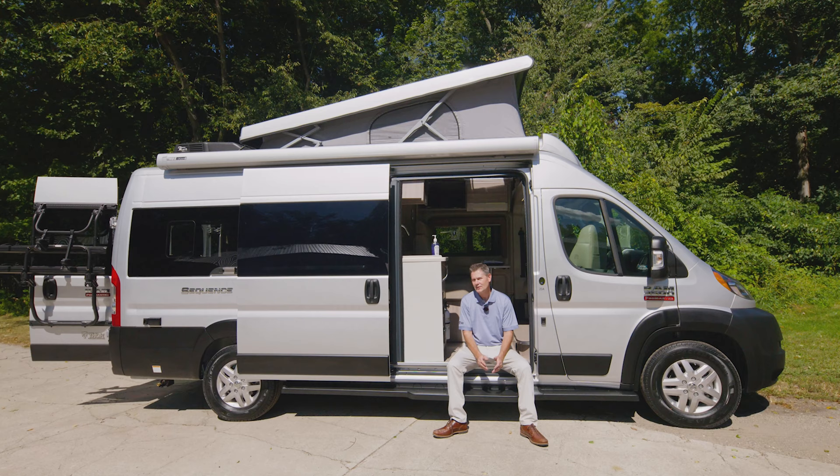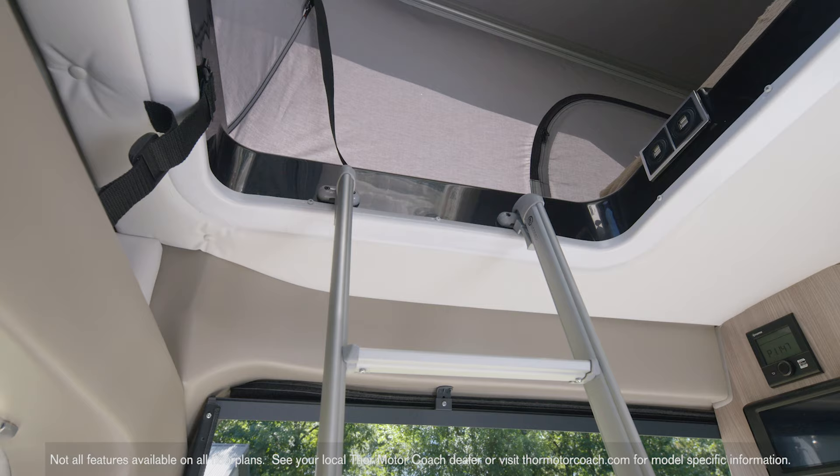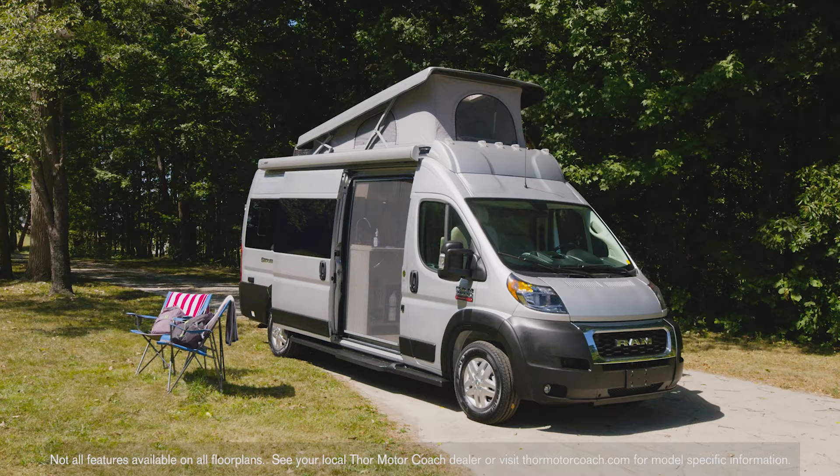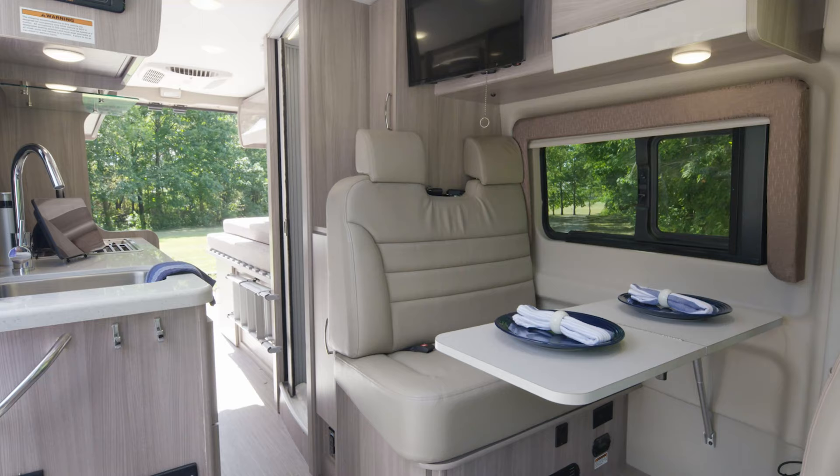We're going to wrap up our floor plan tour with the only Sequence where you can sleep up top: the 20A. Yes, this is the camper van with a tent on top. It's just a quick climb up — this is the optional pop-top sky bunk, and because of this bunk, you have 190 watts of solar charging.